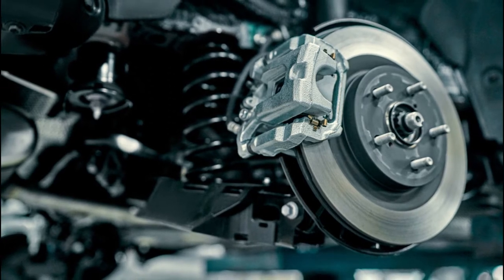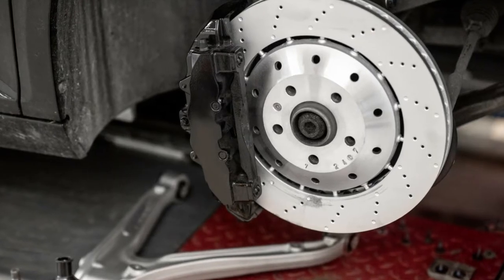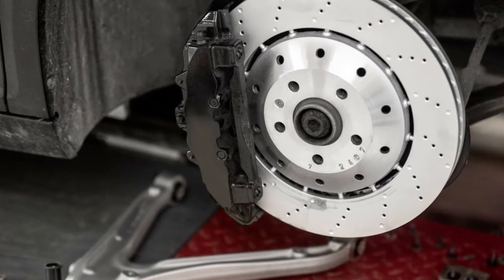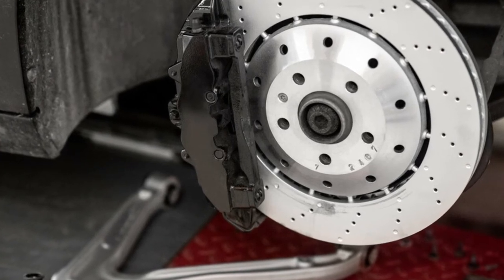The brake calipers, brake pads, and brake rotors are the most significant parts of brakes, and they need to be checked regularly. They can wear out over time, causing your brakes to malfunction and jeopardize your safety, as well as the safety of other drivers on the road. However, sometimes it's not that easy to figure out when these components are ready for replacement.